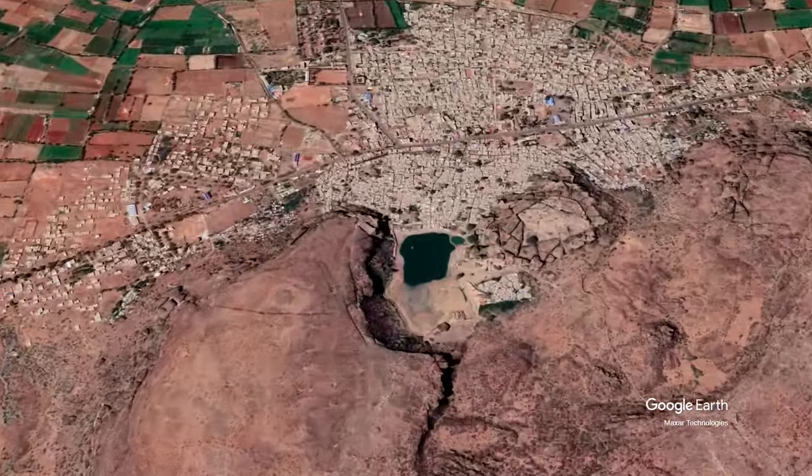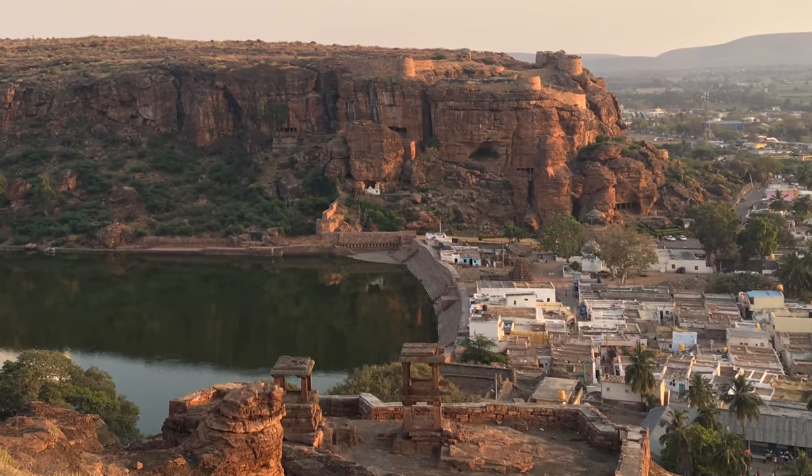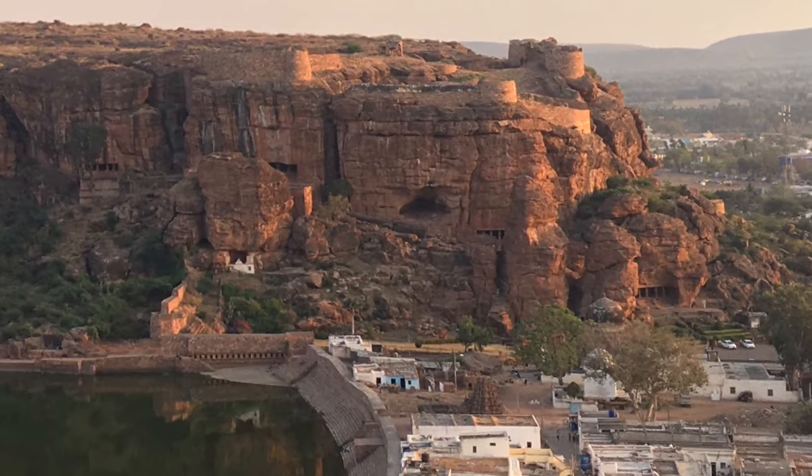Badami, the medieval capital of the Chalukyas, lies in a red sandstone ravine. On its southern side are four rock-cut caves of the 6th century.